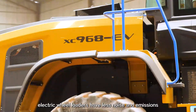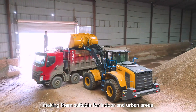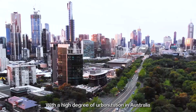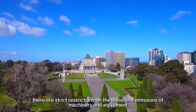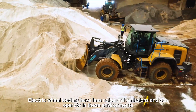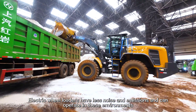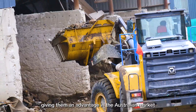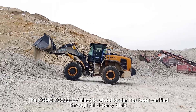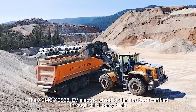In addition, electric wheel loaders have less noise and emissions, making them suitable for indoor and urban areas. With a high degree of urbanization in Australia, there are strict restrictions on the noise and emissions of machinery and equipment. Electric wheel loaders can operate in these environments, giving them an advantage in the Australian market.